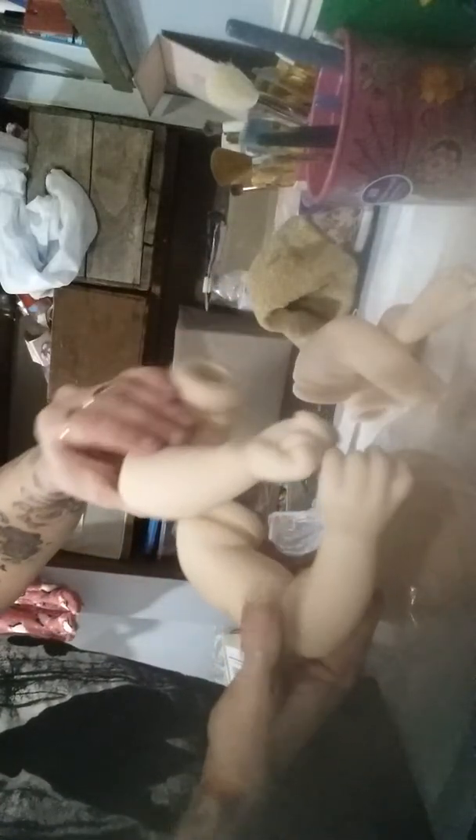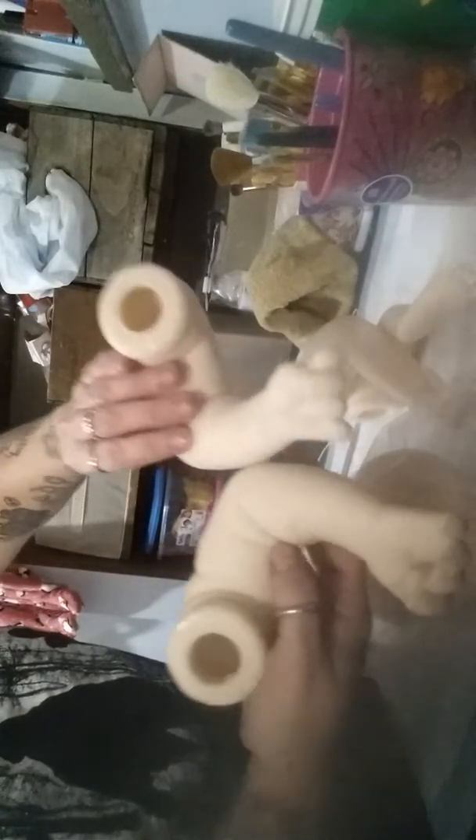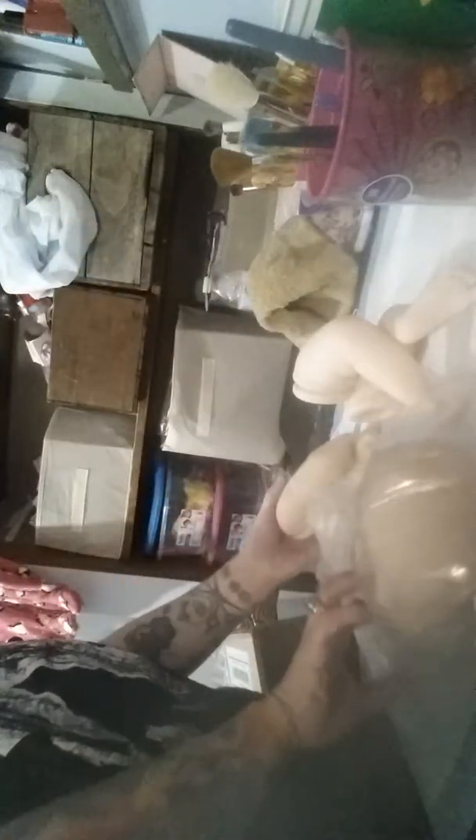I didn't realize they were having the sale so I actually almost missed out on it. I already put an order in and got this kit this week - this is Anna Awake.